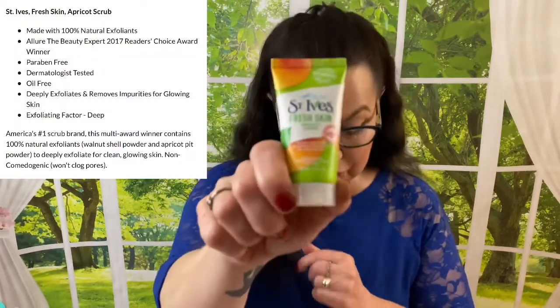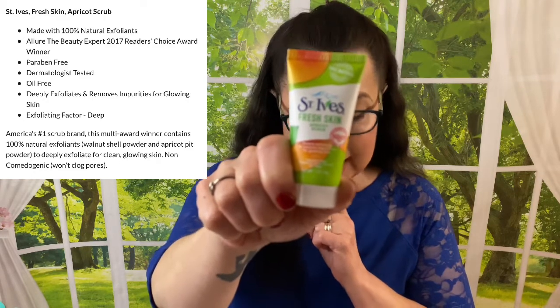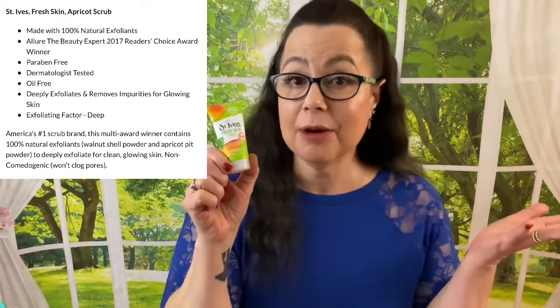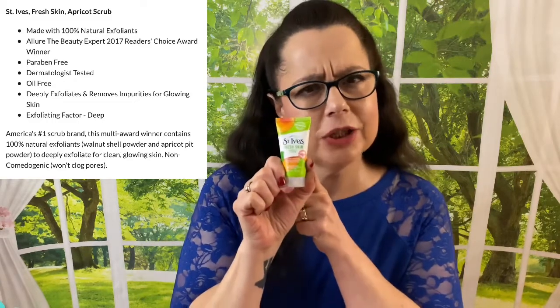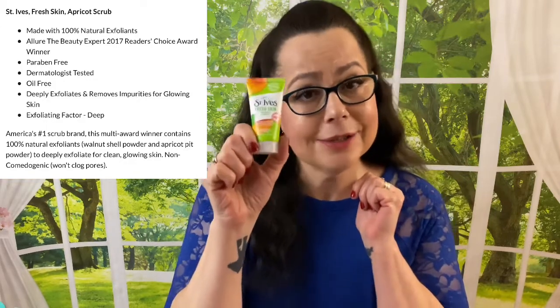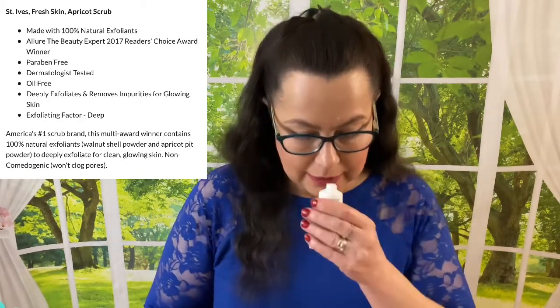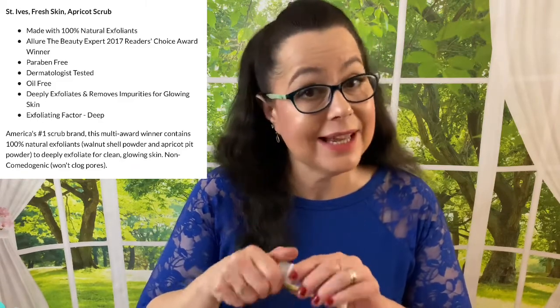The next thing is St. Ives Fresh Skin Apricot Scrub, and this is a full one-ounce size. In any skincare box, you've got to wash your face before you do anything. I have used this brand myself — I don't know if I've used the apricot scrub specifically, but I'm sure it's going to be good. I opened it and it does have a scent, so if you are sensitive to scents you might want to think about that.